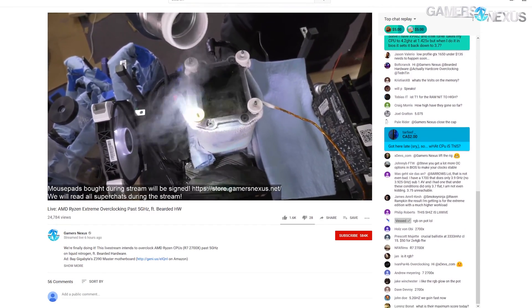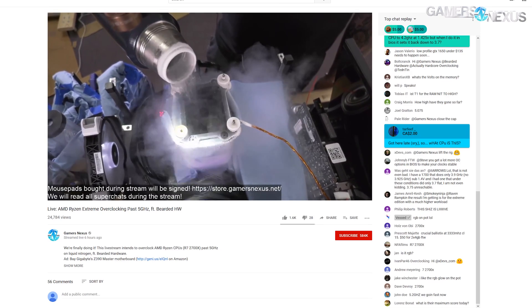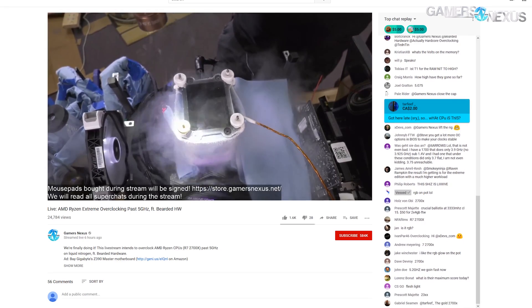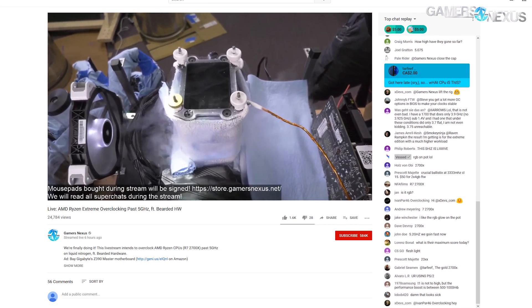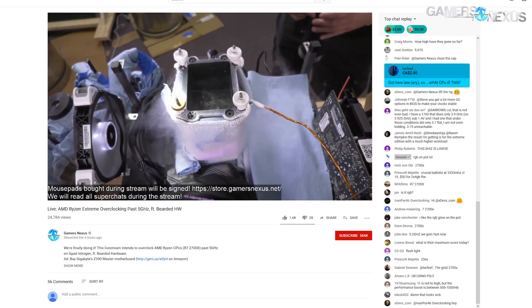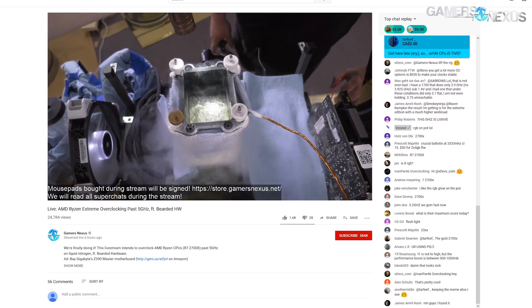We were running at minus 196°C the whole time on the temperature — so that LN2 pot was about as cold as it can possibly get. We have the term called 'full pot,' which means the whole pot was filled with liquid nitrogen the whole time. Sometimes the meters or temp probes can't fully recognize minus 196, and it also depends on where that probe is placed, but it was close enough. We were running as cold as it can get.